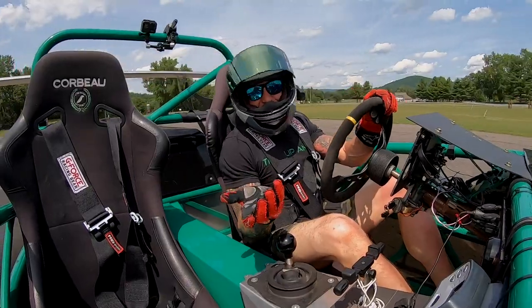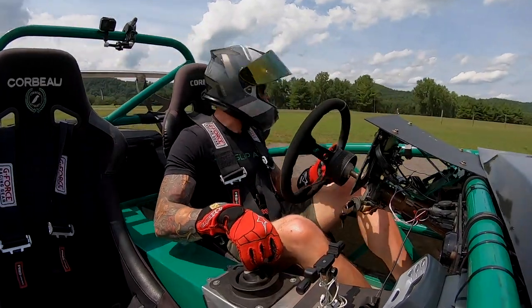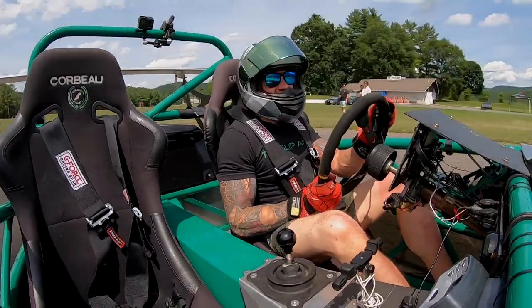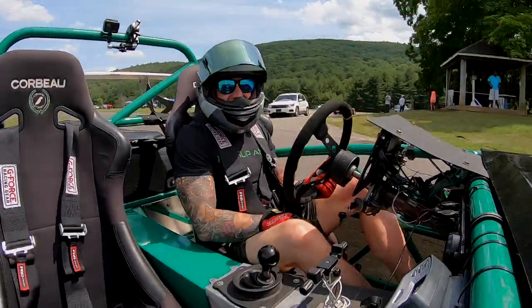This wouldn't be the Slip Angle if we didn't cord some tires, right? So we've got to give her a minute to cool down. Water temperatures are approaching 240 degrees, it's getting very hot. I'm getting hot, I've got to cool down.